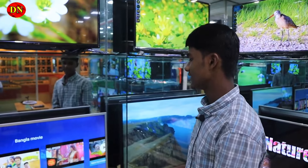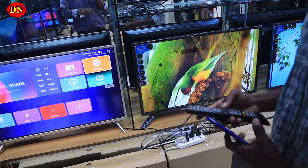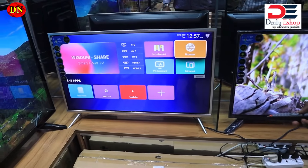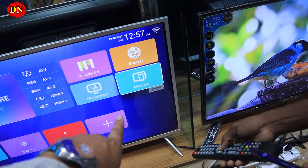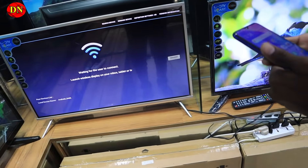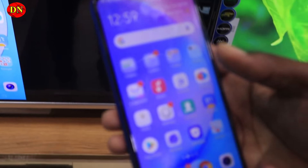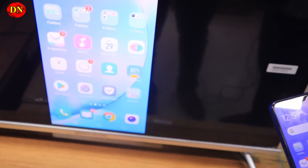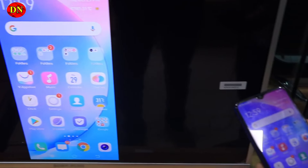Yes, we have the voice control system. I can see it working here. If the mobile screen share is available, we can use that feature too. Miracast is a software available on the TV for screen sharing.